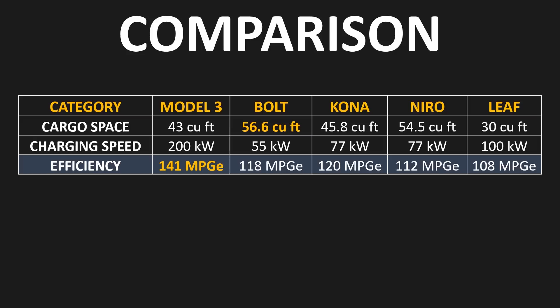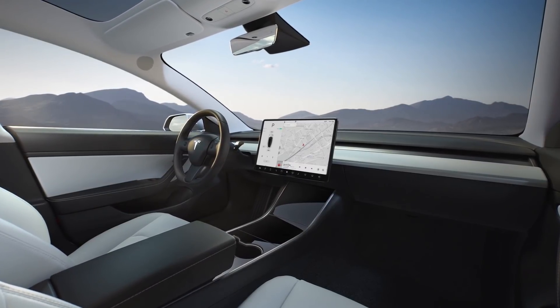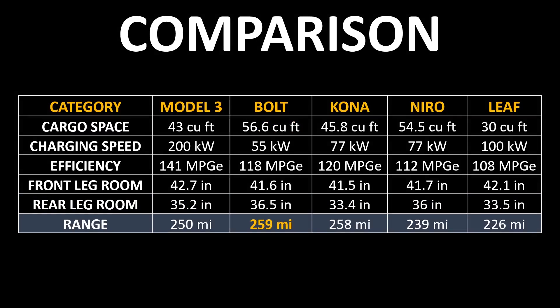When you compare the efficiency of each vehicle, the Model 3 has the highest efficiency with a miles-per-gallon equivalent of around 141. The Model 3 also comes in with the most front legroom at 42.7 inches, though all these vehicles are pretty close in the front. For rear legroom, the Bolt EV has the most at 36.5 inches. When it comes to range, the Bolt EV comes in on top at 259 miles of EPA-rated range.